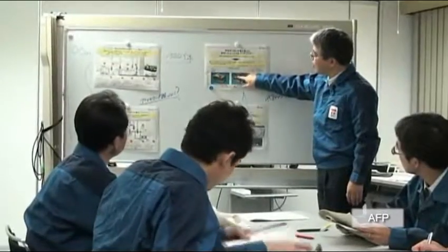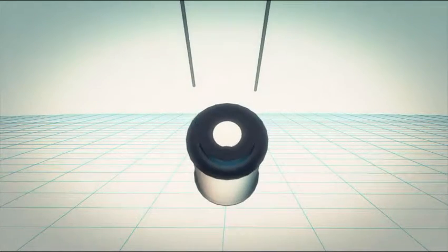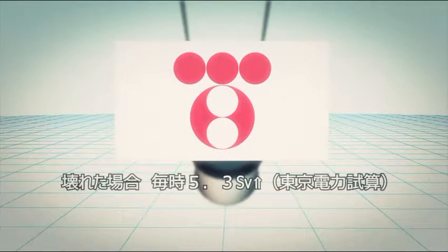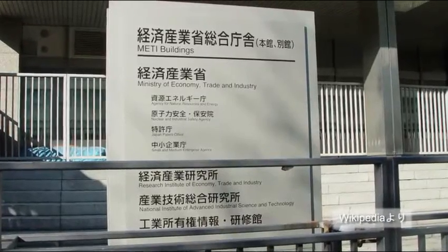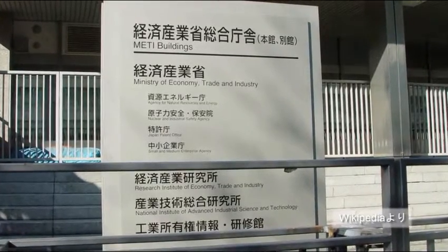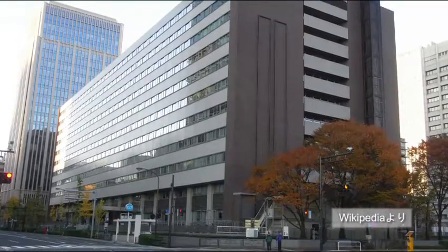According to TEPCO, the boundaries of the damaged plant could be exposed to as much as 5.3 sieverts of radiation should the housing become damaged. Japan's Agency for Natural Resources and Energy commented on the estimate, saying that it will not have a big effect on the surrounding area.